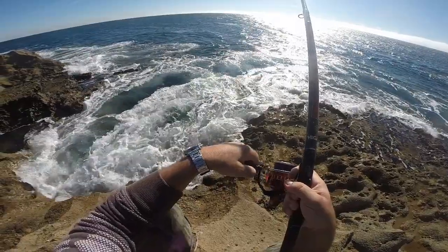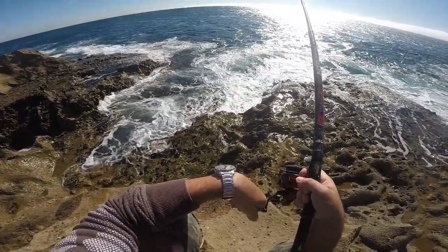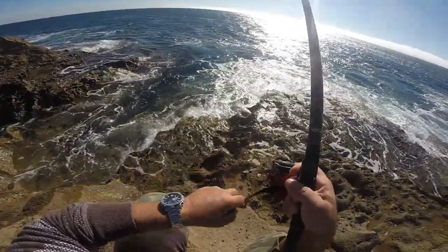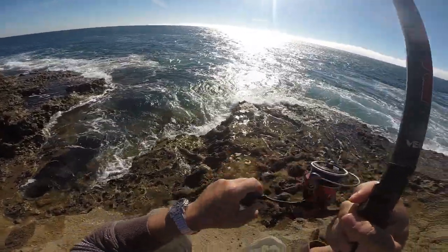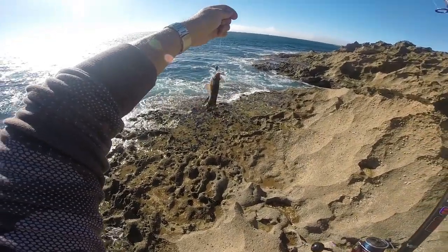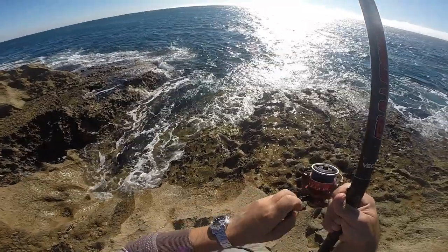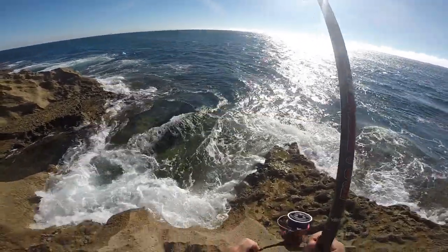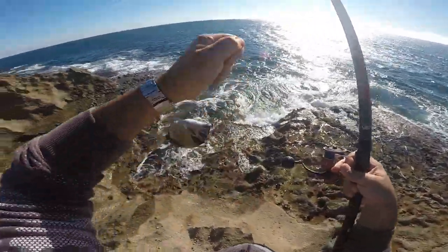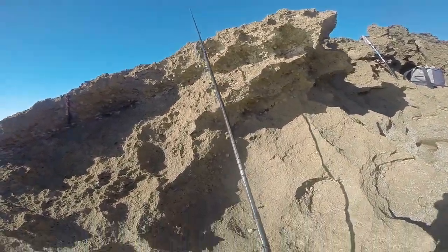So this is called budião — we have a lot of them on the Portuguese coast. This one is small; they can get big, so this is a baby. Let's release him. Another small one — another sea bream. It will be difficult today to catch big fish, but still, we are having fun.